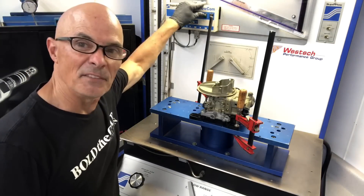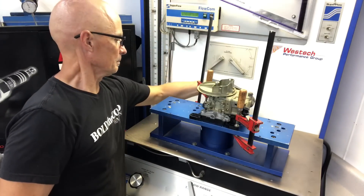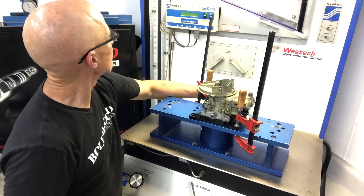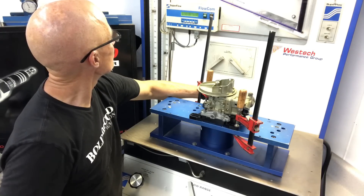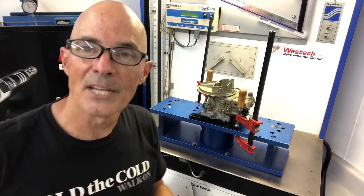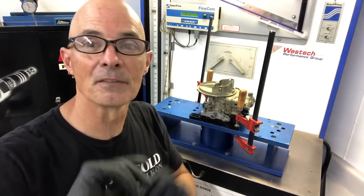We're going to flow it at five inches and then again at 14 inches like we did with the other one. Result: 209–210 CFM at five inches, so it definitely flows less than the modern version.